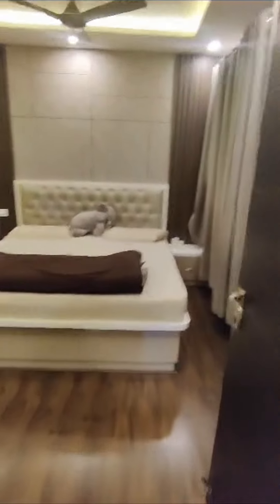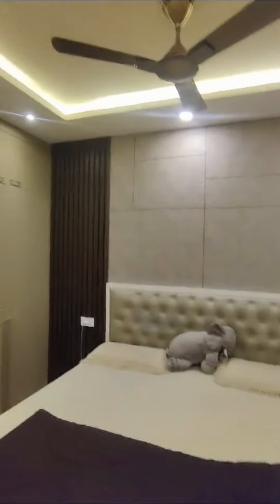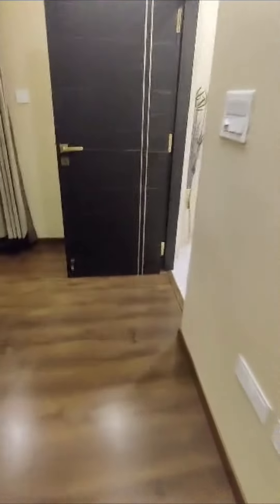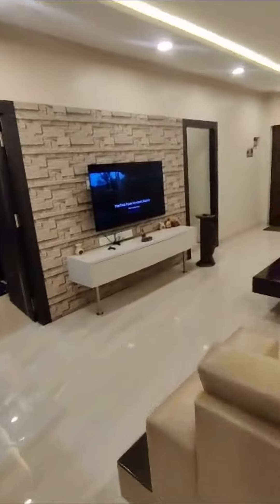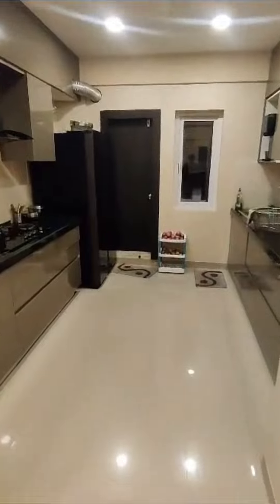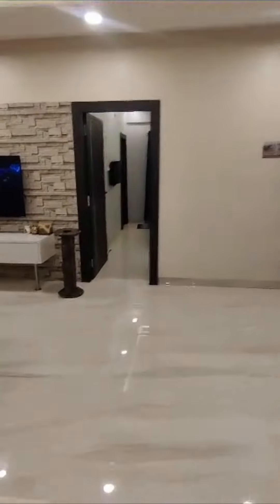This is the master bedroom. And I forgot to show you this balcony — every room has a balcony. The kitchen also has a balcony. This is the washing machine area. And the guest room also has a balcony.